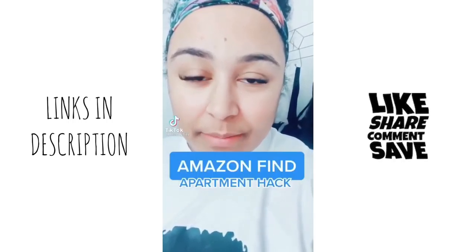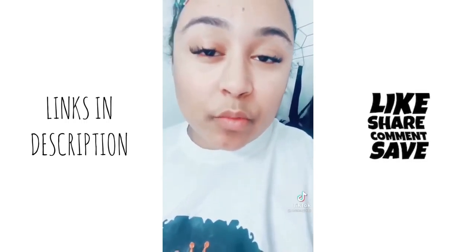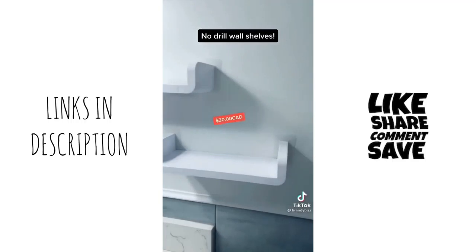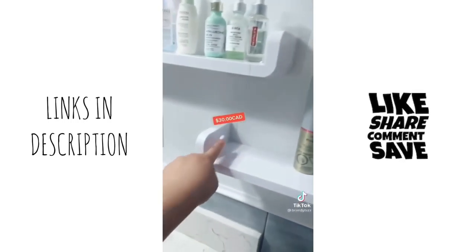My next Amazon find is for anybody that lives in a condo or apartment and you can't drill into the wall for whatever reason. To reduce clutter, these hanging wall shelves come in a pack of three. They are easy to build, easy to install — they literally just stick to the wall.